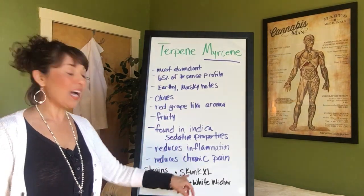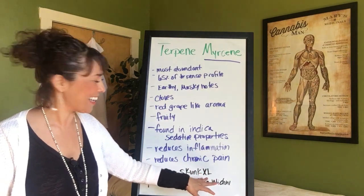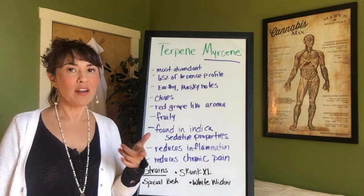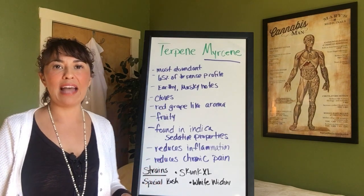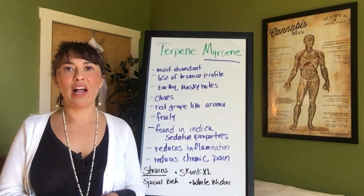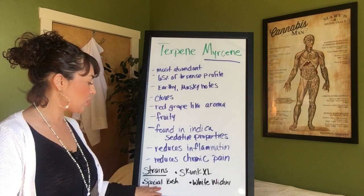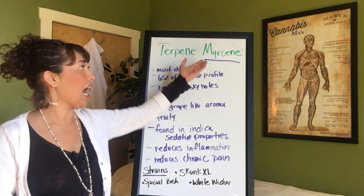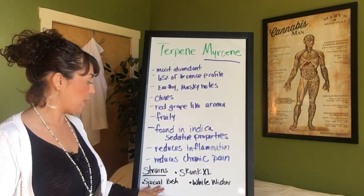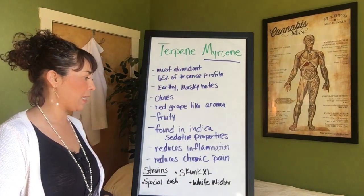Strains high in Myrcene include Skunk XL — a really strong skunk variety. White Widow is one of my favorites; it's a heavy indica found here in Northern California — a boutique strain. Special Kush: any of the Kush varieties are going to be higher in Myrcene, but these three are the highest in this particular terpene.